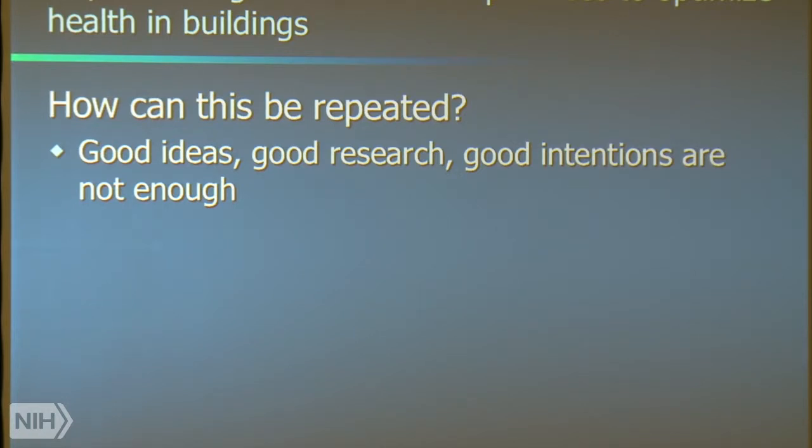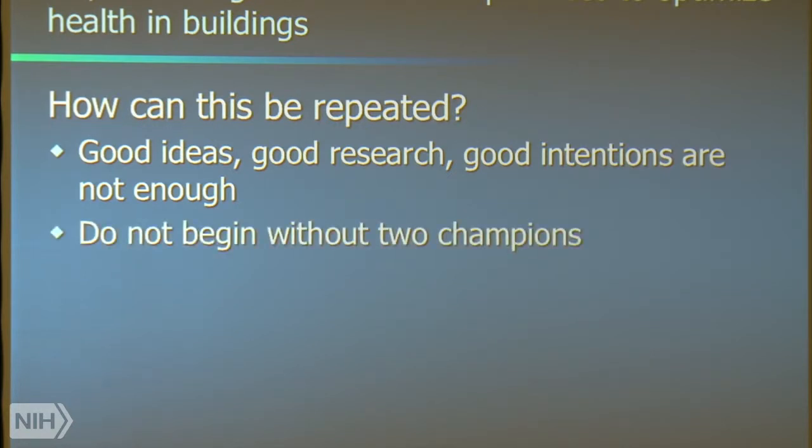We can sit here and talk to ourselves as long as we like. But if you don't have those two champions, it really is not going to go very far. I would admonish this group that before you begin to think seriously about a transformation — a General Services Administration, or the Army, or wherever it happens to be — you can't begin successfully unless you've identified two champions.